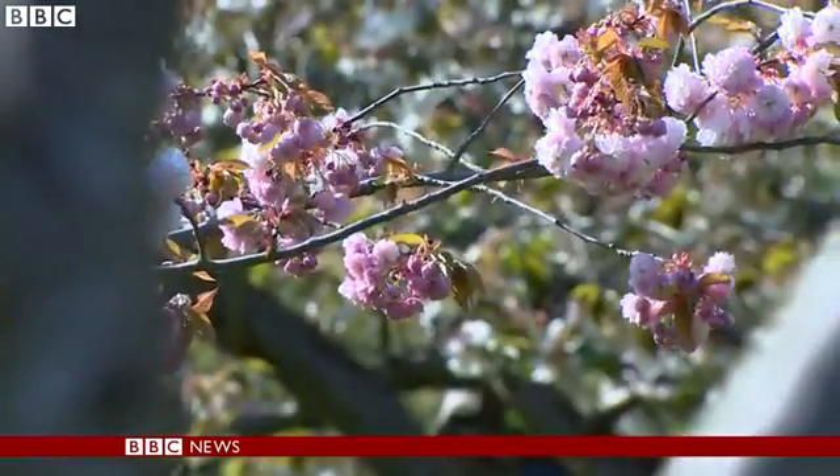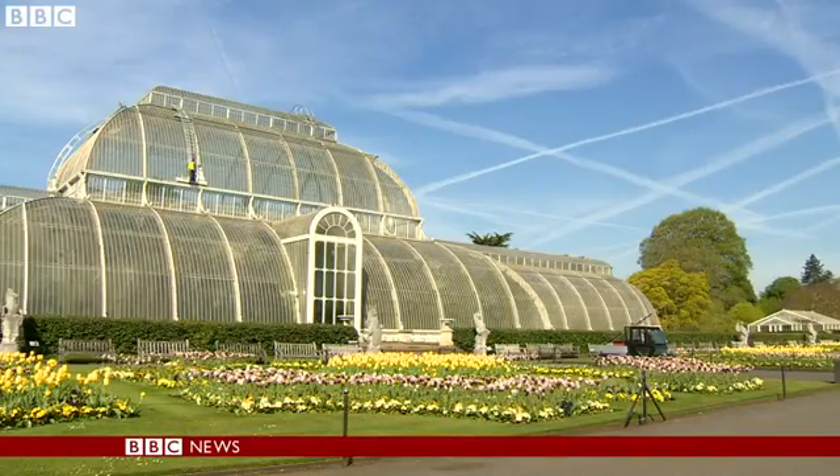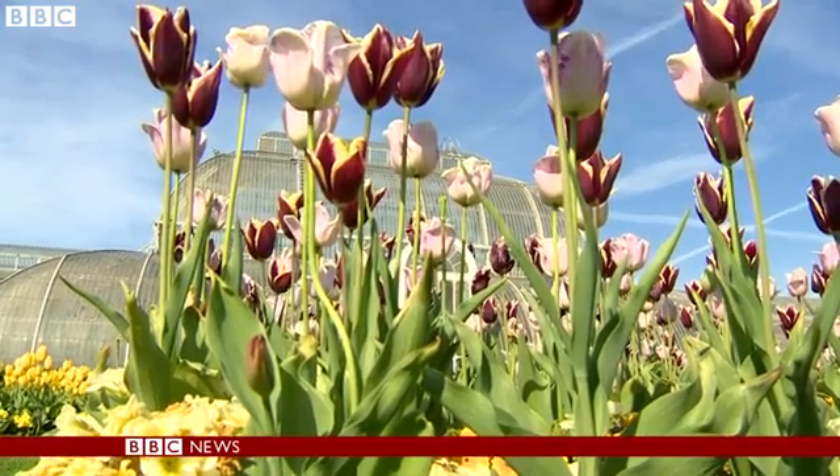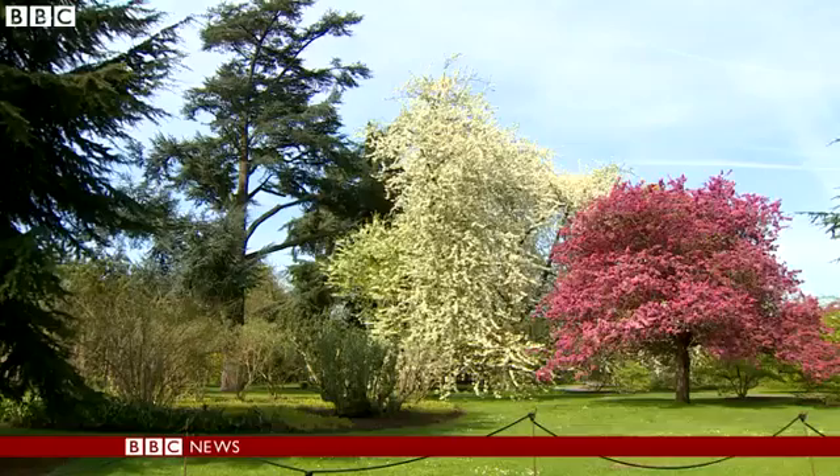Coming into bloom, the beauty of plants on display at the Royal Botanic Gardens Kew. Now for the first time, scientists have carried out a stocktake of the world's flora and it's highlighted some big gaps in our knowledge.